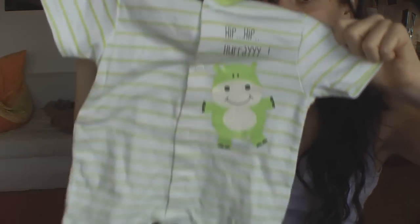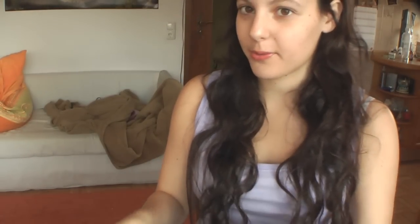First of all, there was a really good deal going on at C&A. Right now they're selling all organic cotton, which is awesome, and everything costs no more than seven euros. Here is the first item - it says 'hip hip hooray' on it and there's a hippo right there. I thought it was just really cute. It was only six euros and it's in the size two to three months.